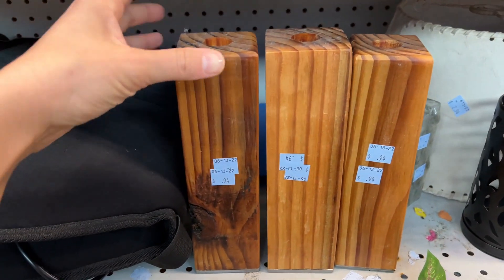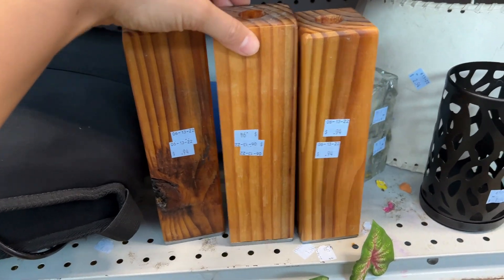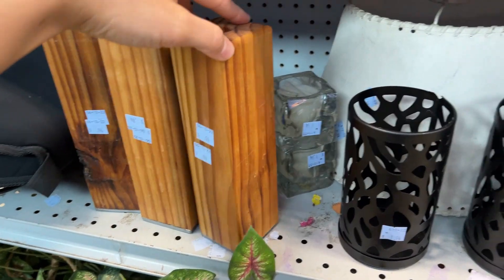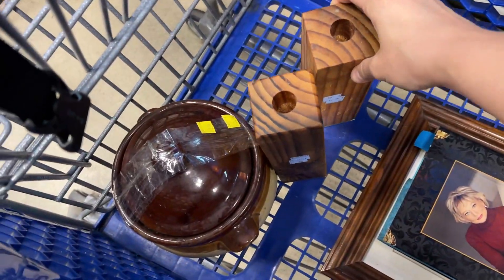These little wooden candlestick holders might just be my favorite find of the day. They're so unique even though they're so simple, so they definitely wound up straight in the cart and coming home with me.